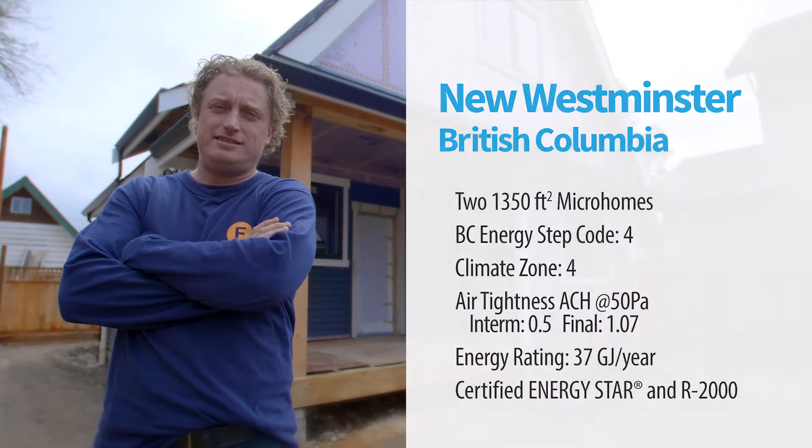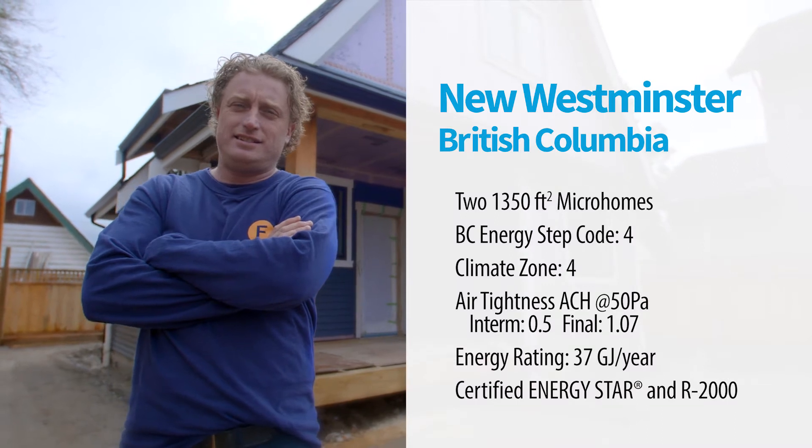I started when I was 15 as a framer, bought and sold my first house at 19. I wanted to build with better technique. My company is Phaser Construction and I build energy efficient homes.